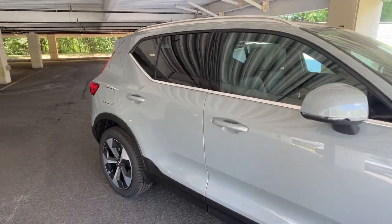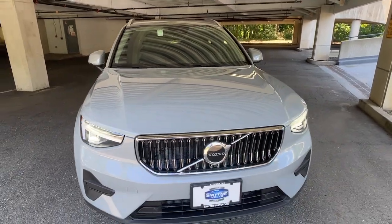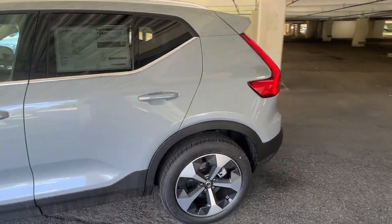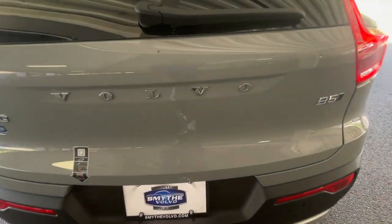You will love the features of this 2025 Volvo XC40. Take a tour of this tech-savvy Volvo XC40, the spirited subcompact crossover that prioritizes safety, comfort, and versatility, and wraps it in distinctively tasteful Scandinavian style.